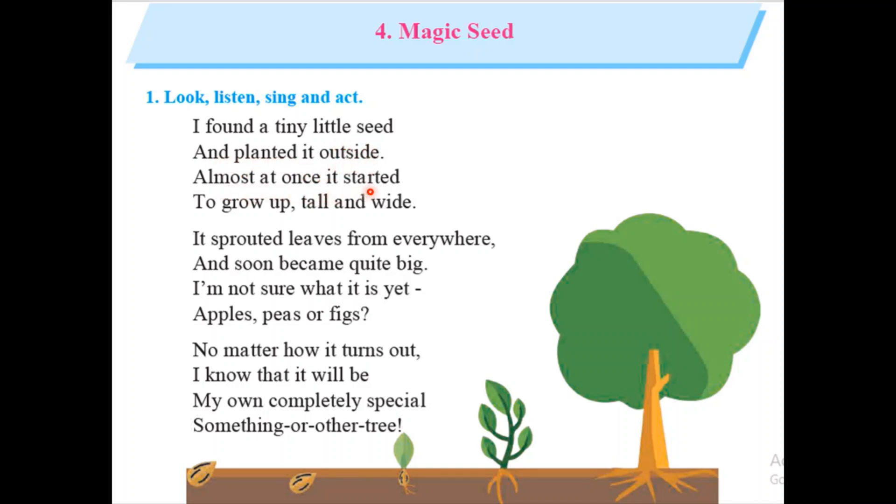Almost at once it started to grow up tall and wide. It sprouted leaves from everywhere and soon become quite big. I am not sure what it is yet,